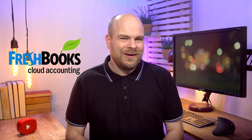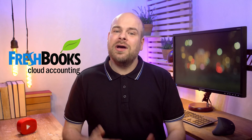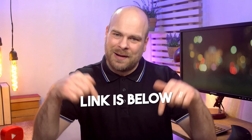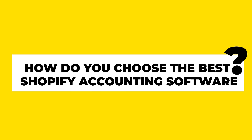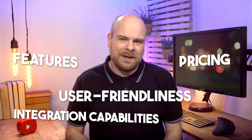Other options for Shopify sellers include FreshBooks, with smart tech, cloud accounting, and solid support. Wave is a free tool with basic features for small businesses. Zoho Books is affordable with mobile capabilities. Can't decide? Check out our comparison table in the blog post linked below. When choosing the best Shopify accounting software, consider factors like pricing, features, user-friendliness, and integration capabilities.